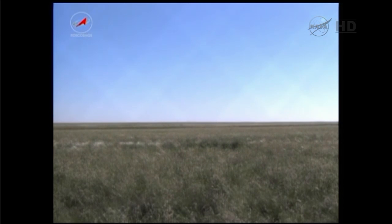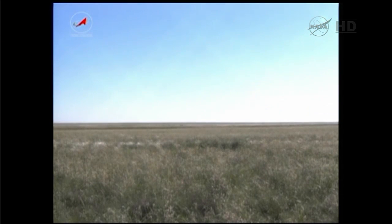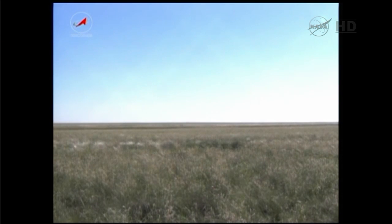At this point the crew on the ground inside their Soyuz craft, the search and recovery teams can finish landing their helicopters and begin moving in.